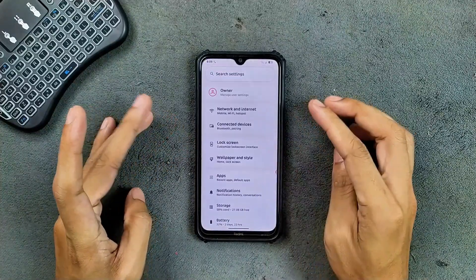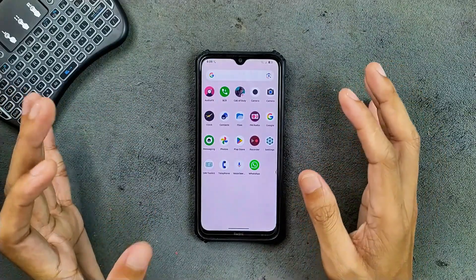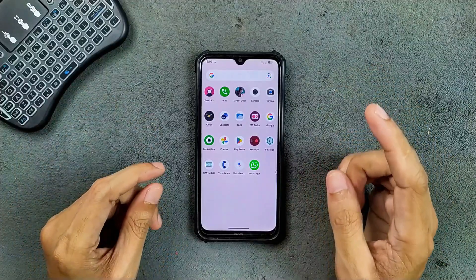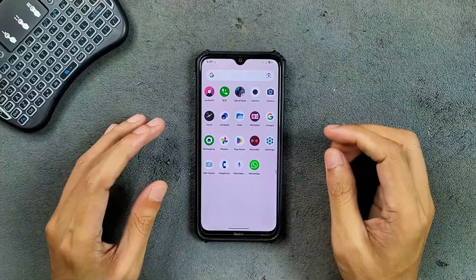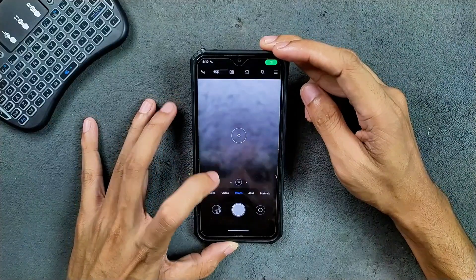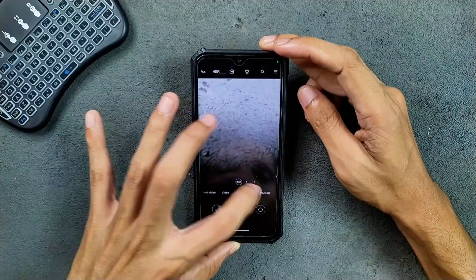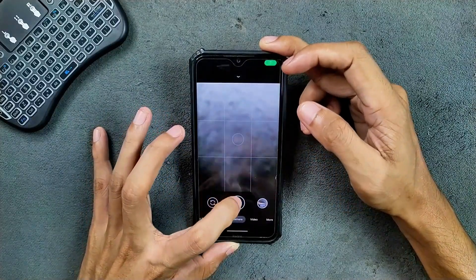That's all in the settings panel. In terms of applications, we're not getting a lot — this is a GMS build but the only pre-installed GMS app is the Play Store. We do get MIUI camera and it is working well — even the 48-megapixel sensor, ultra-wide sensor, and macro sensor all work. GCam is also working well.